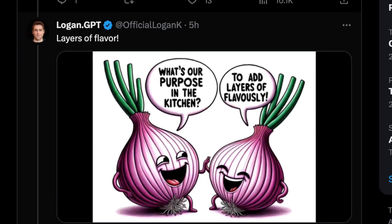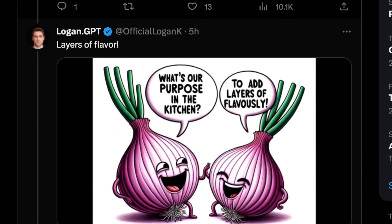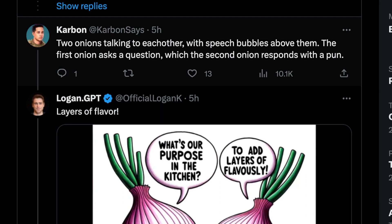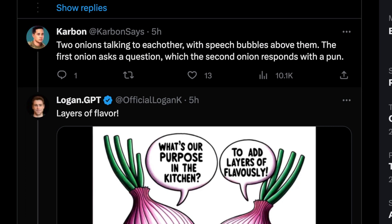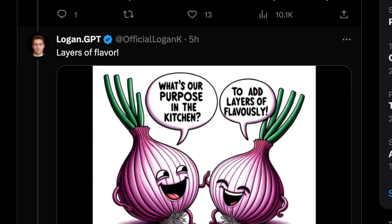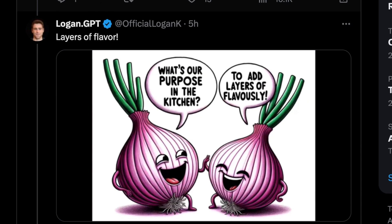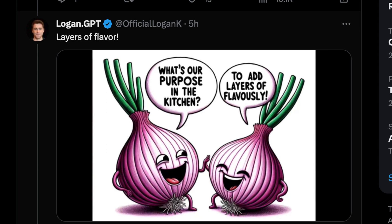Text was something pretty hard to do before some of the more recent Stability AI updates, but DALL-E 3 really excels at this. The prompt was 'two onions talking to each other with speech bubbles above them — the first onion asked a question, which the second onion responds with a pun.' They didn't even provide what the text was — it just said make up a pun from a dumb conversation between two onions. There's clearly a certain amount of inference going on here, because most AIs would think onions don't talk. The capability for political cartoons and that kind of thing is quite novel.